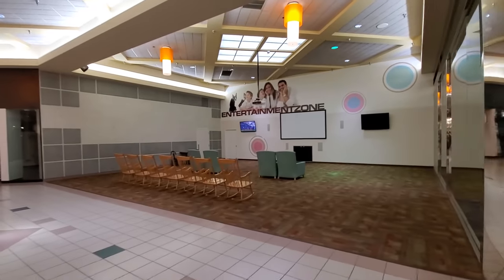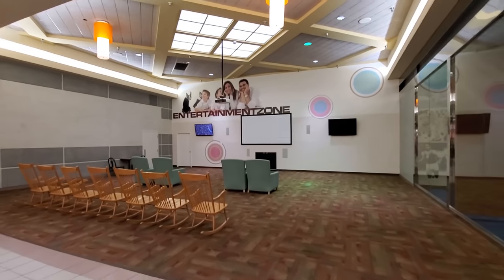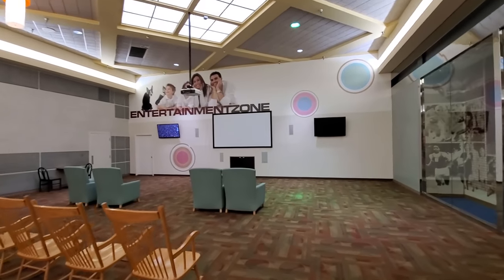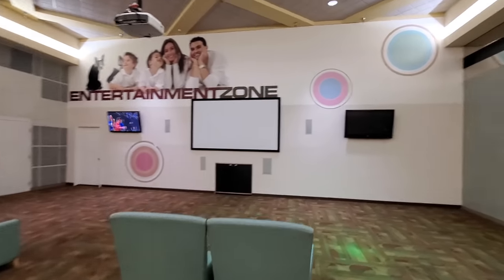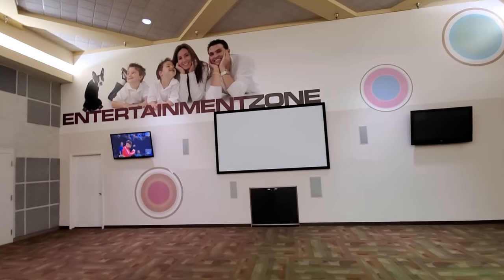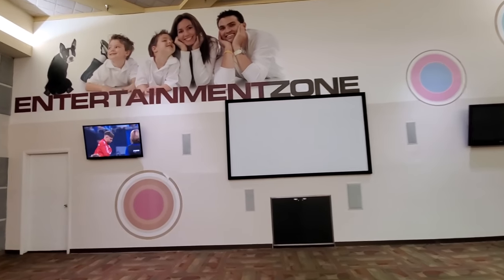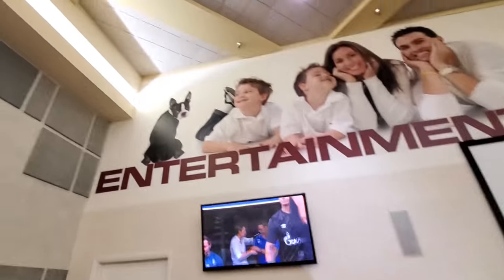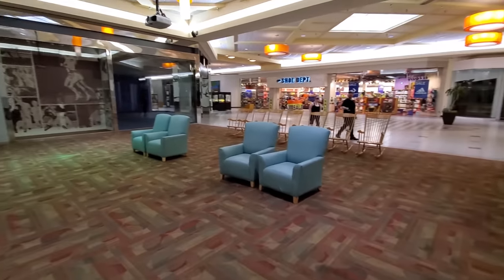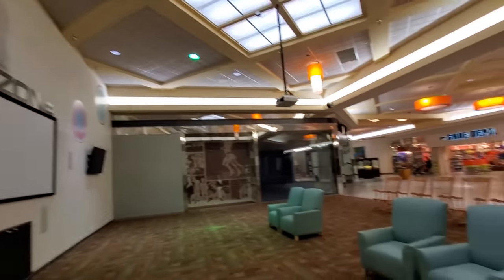Look at this entertainment zone. They got a big screen where they project movies. This is kind of cool — I like to see this kind of stuff. How do you get the movie on? You got these seats you can just kick back and somehow put on a movie if anyone knew how.